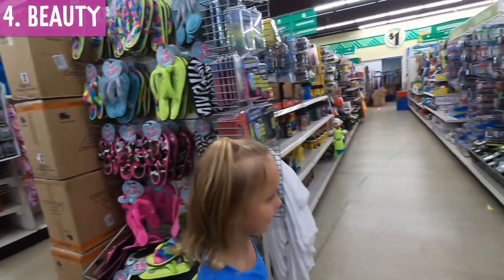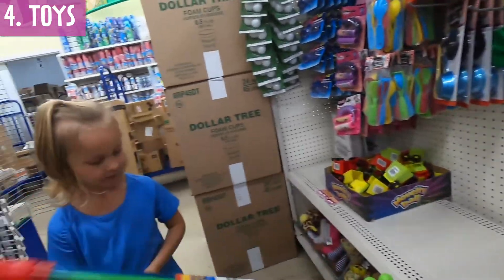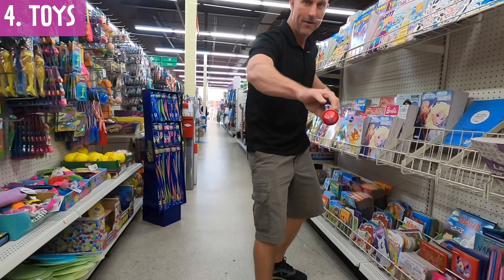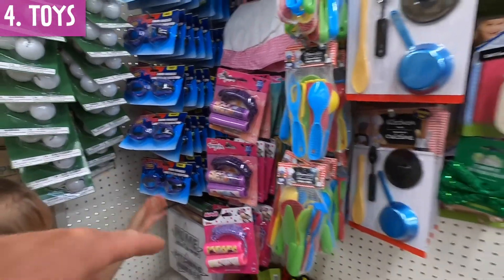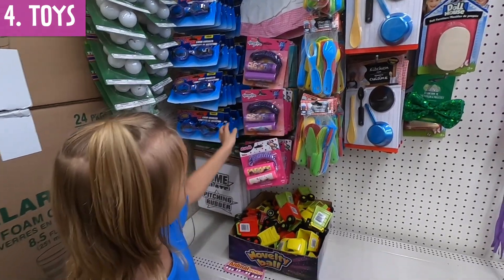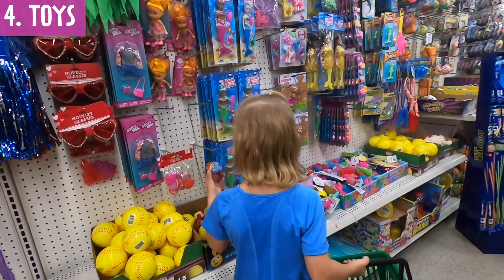Last aisle is toys. Let me show you something I think is cool — this is a water gun, you put it in the water, suck the water up, and squirt. That's a jump rope. These are goggles and this is Vampirina — oh, you don't like it? Okay, this is going back. I thought she was going to pick that.